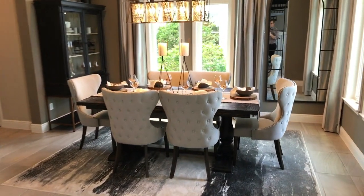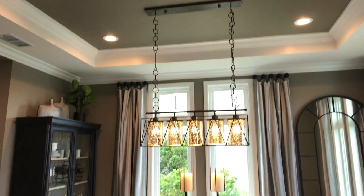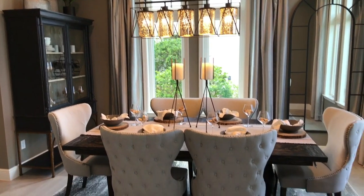Also right off the entry you have the formal dining with the tray ceiling, plenty of light — both natural and with the can lights.